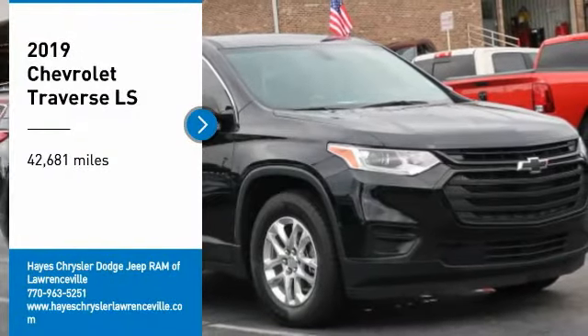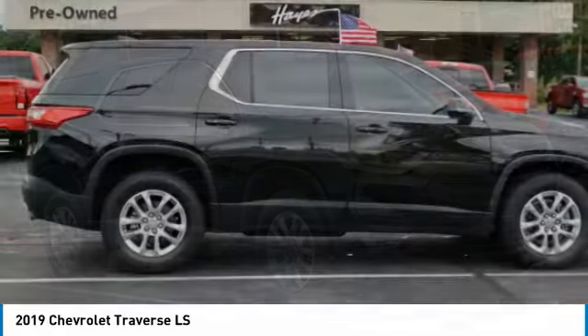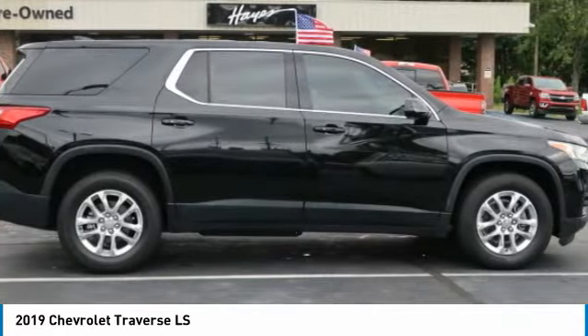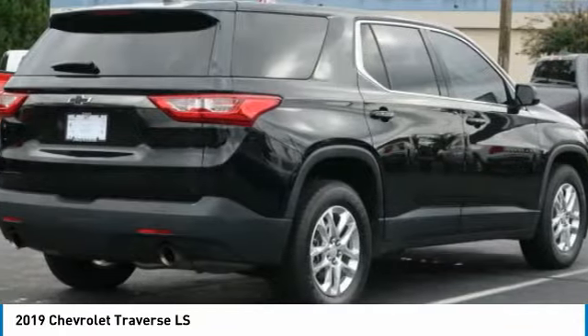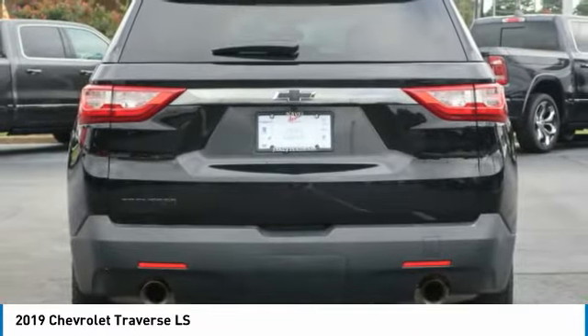Stop by and take a look at the 2019 Traverse. The Chevy Traverse is more stylish than minivans and far more fuel and space efficient than truck-based SUVs. Crossovers like the Traverse are excellent family vehicles.